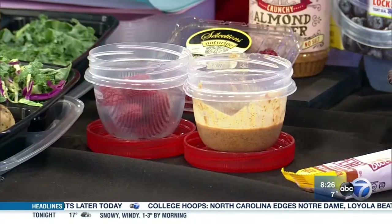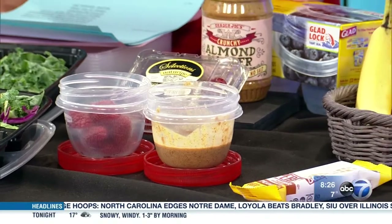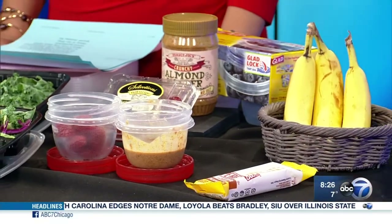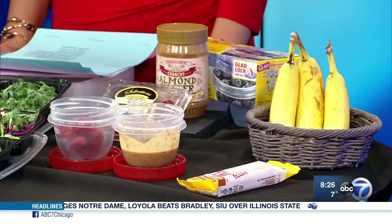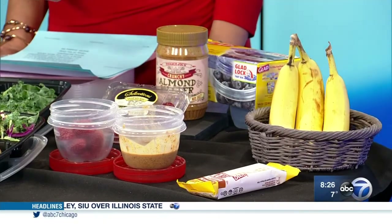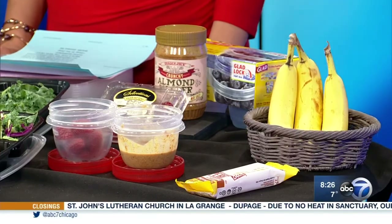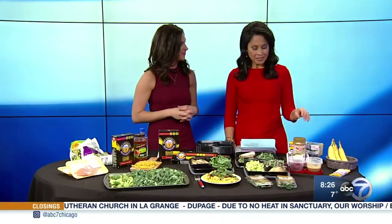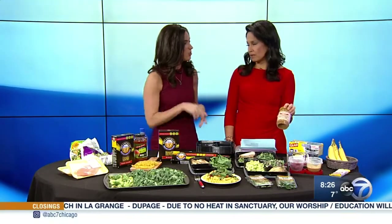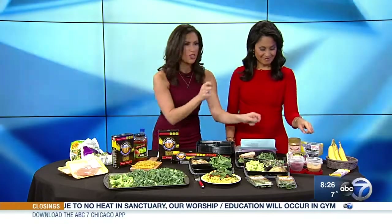Moving on to these containers, I like to pre-portion snacks as well. If you're finding that you're very hungry or not eating enough food, make sure you're having two snacks a day. A fruit paired with a protein is a great snack — almond butter with a banana, or a protein bar with raspberries. For a snack serving of almond butter, you should have two tablespoons, so that's what I put in this container. Don't just go out of the jar.